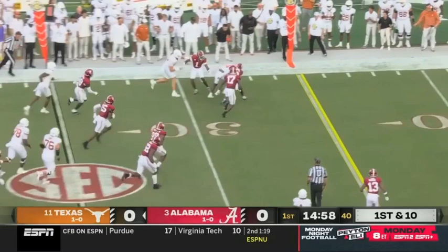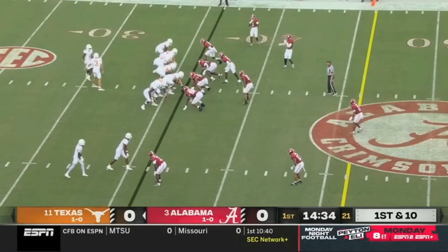A few backfield, three receivers stacked up to the left, and they get CJ Baxter, the true freshman back. Against Nick Saban's defense, movements like that make this defense have to communicate and adjust.